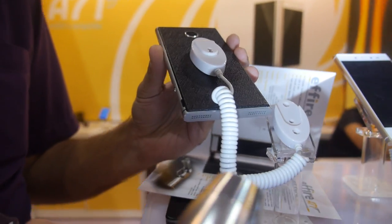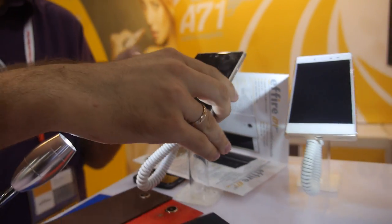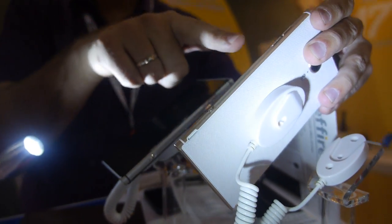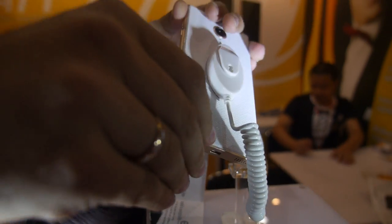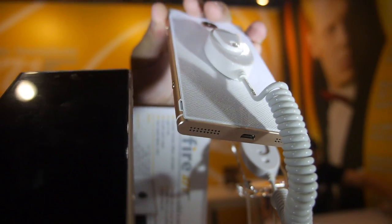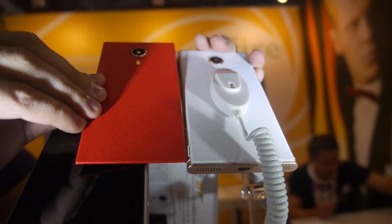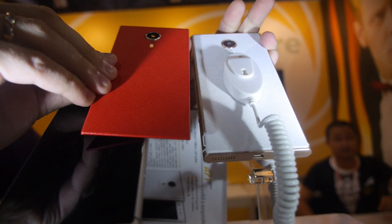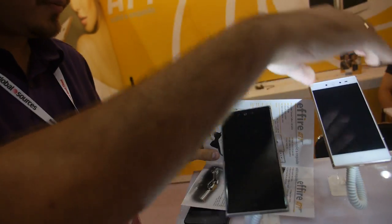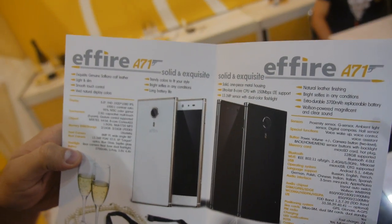For women we also have a version which features a gold metal frame, and white and red Natural Leather battery cover. So what are the specifications? This model will be based on the A7-A3 chipset by MTK.